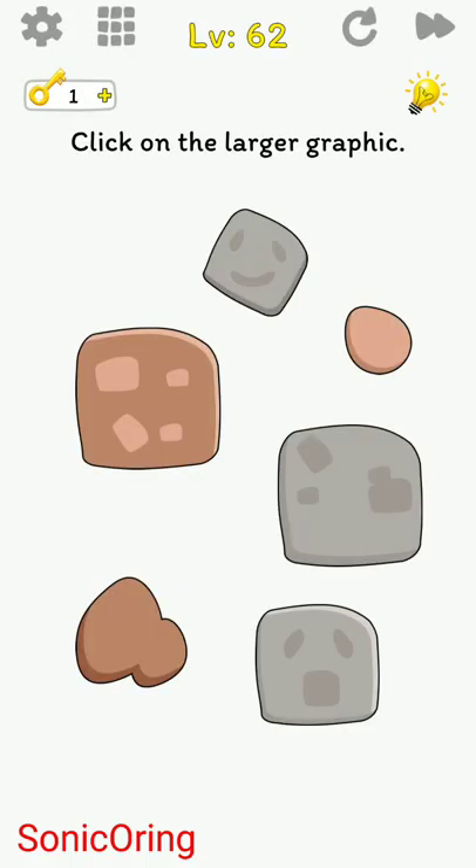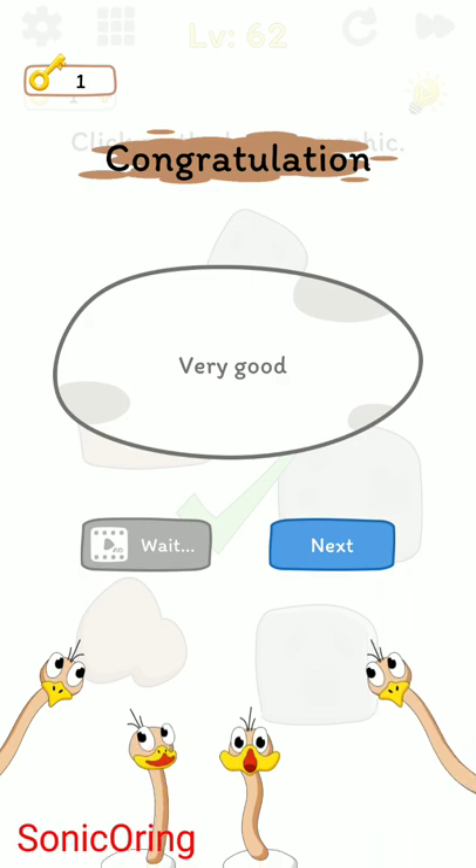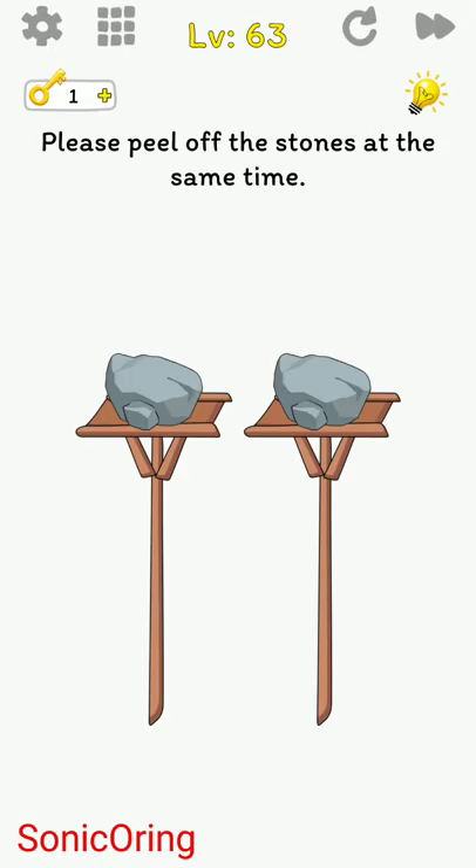Click on the larger graphic — these two are the same, right? Tap and hold using two fingers. Very good. Now please peel off the stone at the same time.